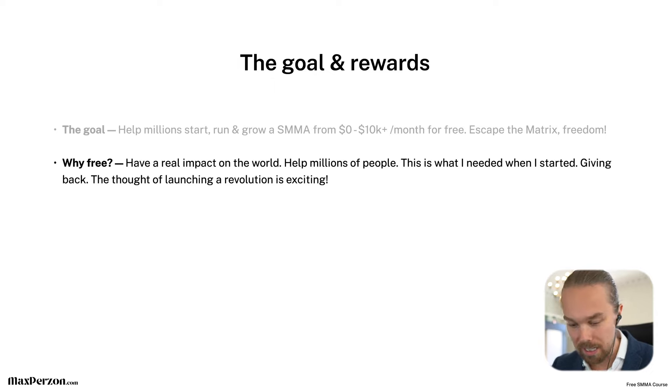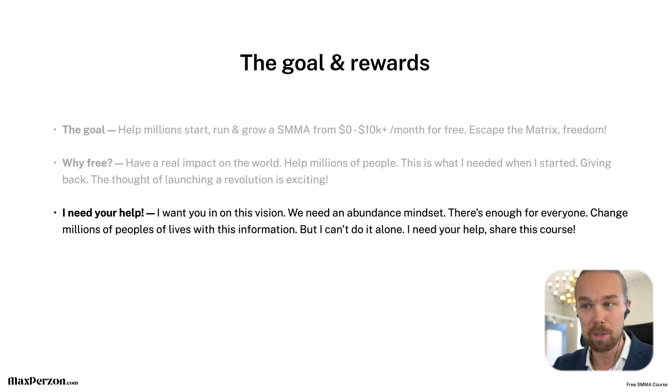The thought of launching a revolution is exciting. As an entrepreneur, you're constantly trying to fix problems and grow something bigger and bigger. That's why I'm releasing this course for free — I need your help to share this so we can change a ton of people's lives. I want you in on this vision. We need an abundance mindset, not a scarcity mindset where you keep all this information to yourself. There's enough room for everyone, enough money, enough niches, enough services for everyone to make a ton of money online.